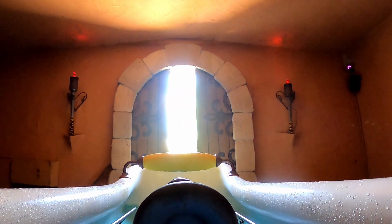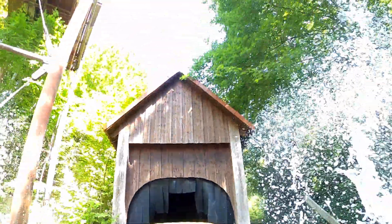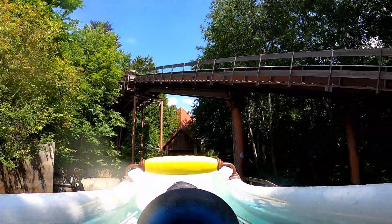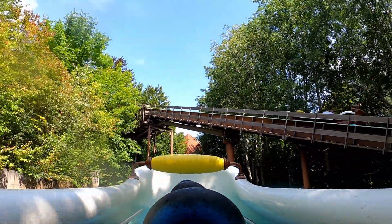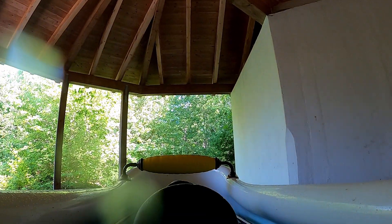You then ascend the second lift hill — this one feels twice as tall as the first. At the top, you hit a turntable and then you rotate roughly 45 degrees counterclockwise. A door in front of you opens, but it's a clever fakeout. You instead roll backwards and drop into the daylight. This backwards drop is surprising and it offers a little freefall sensation. After floating backwards for a short while, you hit another turntable and then you head forwards again.